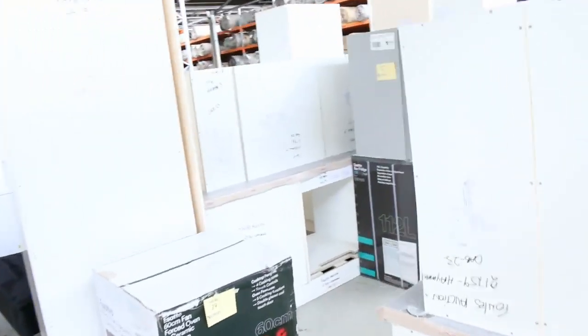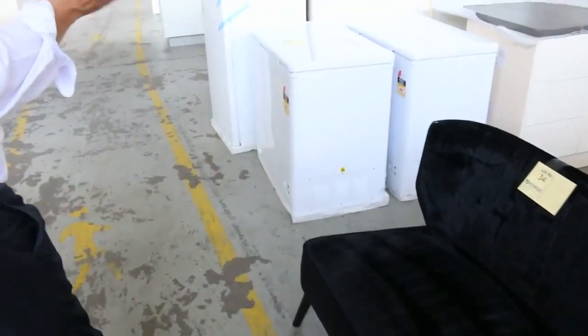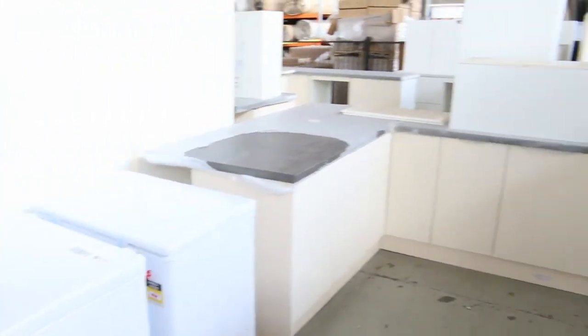Moving through, we've got plenty of full complete kitchens in tomorrow — beautiful Australian made kitchens. There's L-shape, there's U-shape, and there's L-shape with island bench. Between that $2,000 and $3,500 mark on all of those, but really great big kitchens.